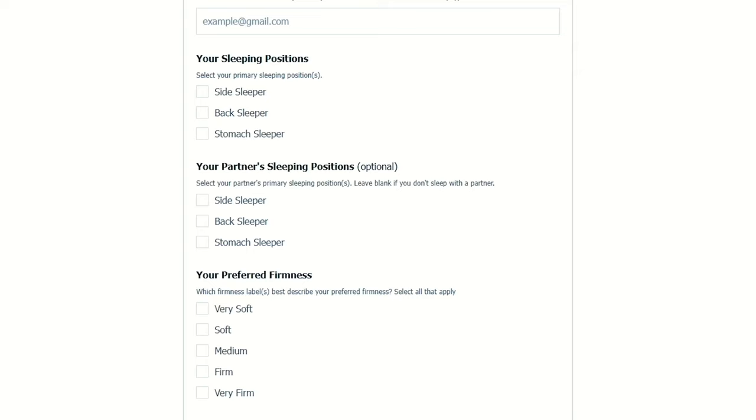Be sure to visit us over at naplab.com/mattress-quiz. There, you can submit your needs and preferences and we'll send you back a personalized recommendation based on your inputs.